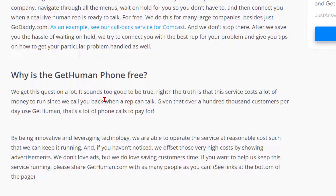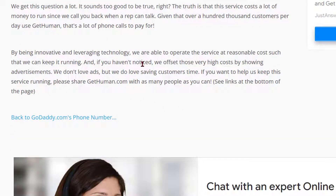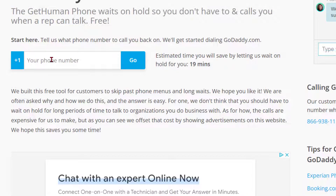Why is it free? It sounds too good to be true, but the truth is the service costs a lot of money to run. Over a hundred thousand customers per day use GetHuman — that's a lot of phone calls to pay for. By being innovative and leveraging technology they're able to operate the service at a reasonable cost and keep it running.